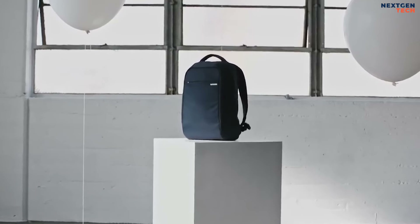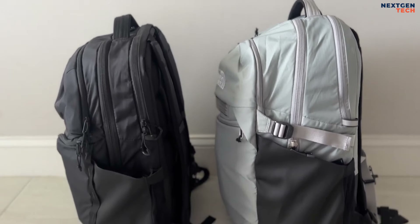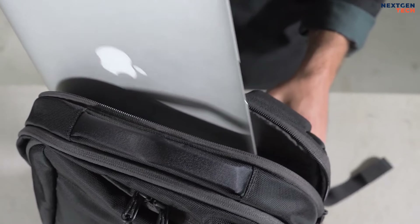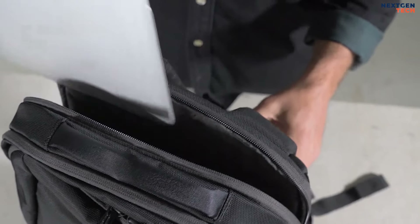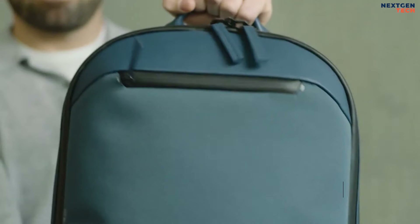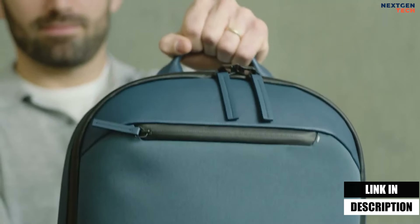If you want to leave your house with your laptop, then you're probably going to want a laptop bag. You probably already know this, but you may not know which laptop bag you should buy. In this video, I will recommend the 5 best laptop bags of 2024. You can buy them at the link in the description below the video.